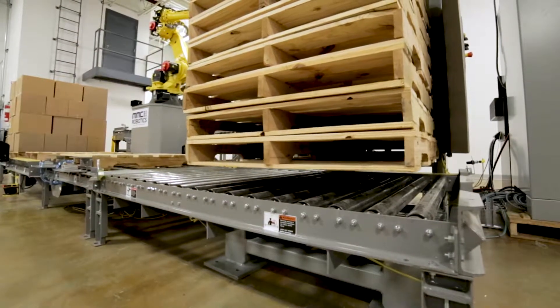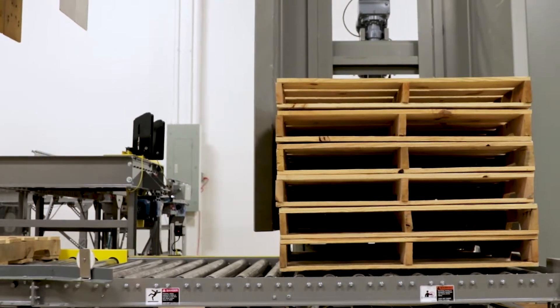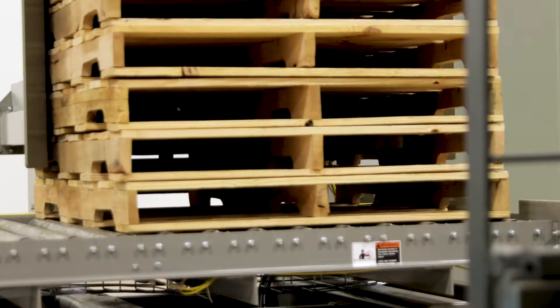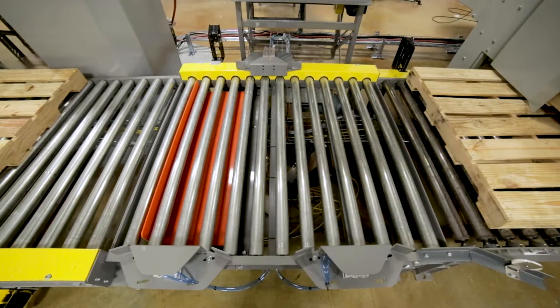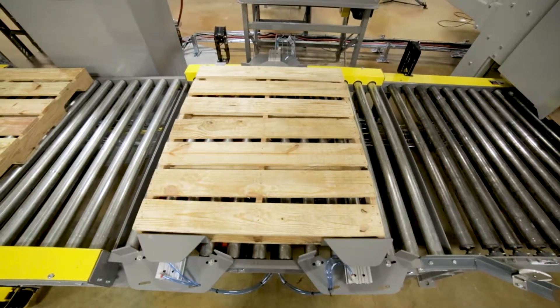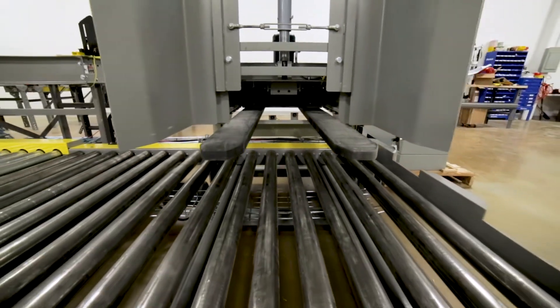Having integrated hundreds of pallet dispensers into various systems over the years, MMCI engineers noted that most pallet dispensers on the market utilized small lifting arms that only worked well when handling one standard size pallet. These traditional pallet dispensers also struggled to handle pallets with broken boards and caused interruptions in the process when system changeovers were required.